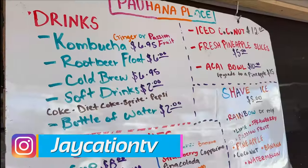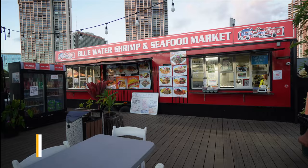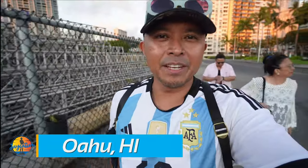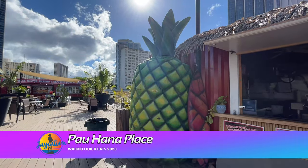First place we're gonna check out is Paohana Place. They have an amazing deck where you can hang out, eat some shrimp from a shrimp truck, and they even have a few other dishes. This is the first meal we're gonna have with Momcation and Dadcation on this Cheap Eats Waikiki food tour.